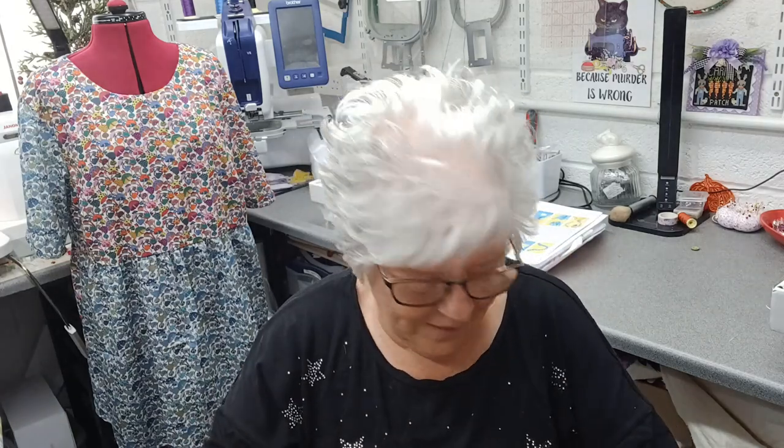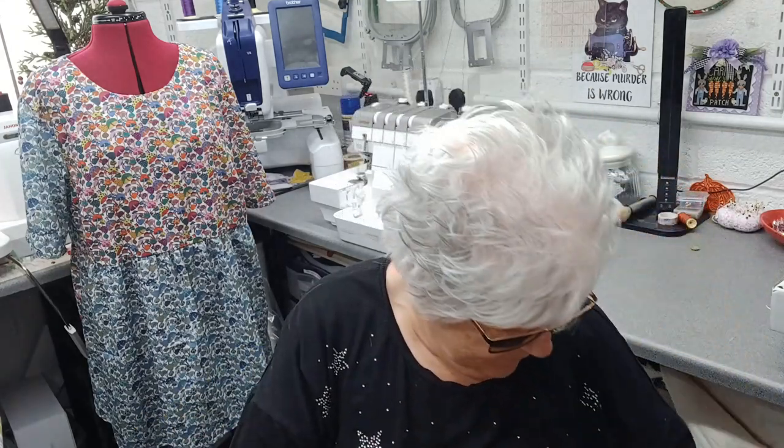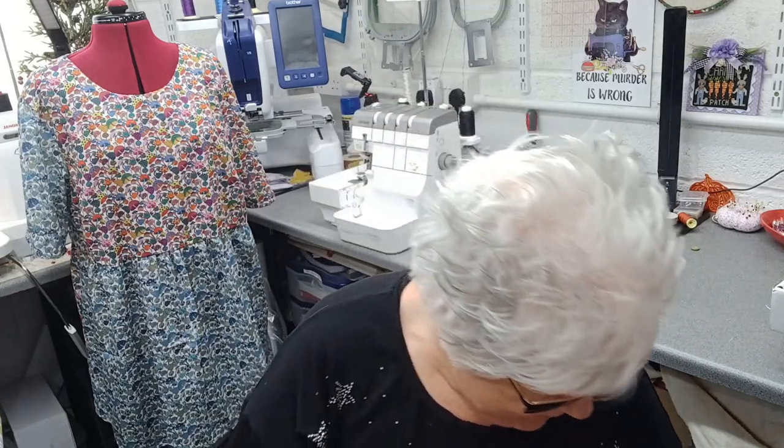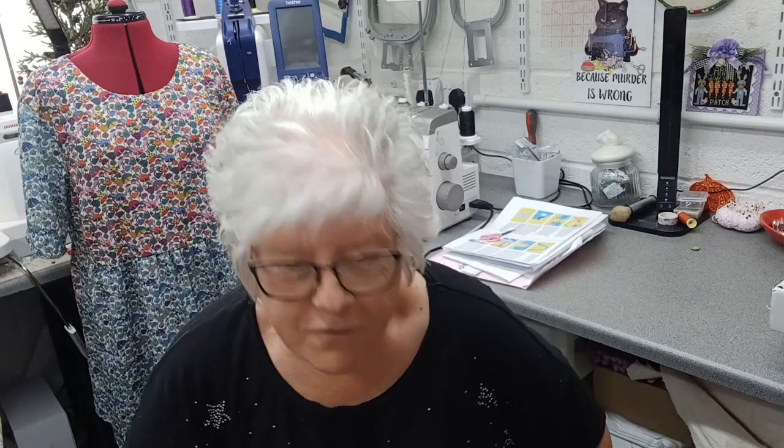I don't know - I might actually get a Montana dress out of two meters if I put a plain black facing in or something like that. So that's really, really nice. That's all I got from Pound Fabrics.